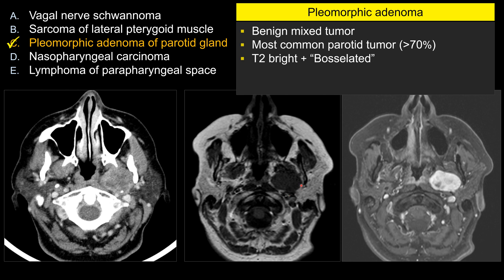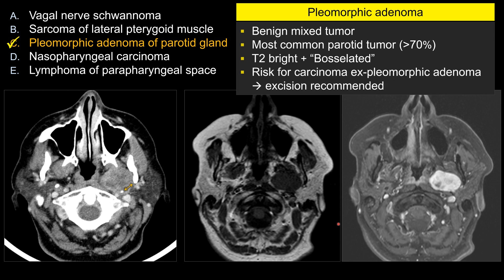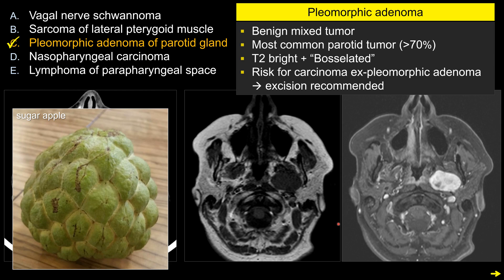The buzzword description of its shape — not very well demonstrated in this case — is bosselated, or bosselation of the lesion. For those wondering what a bosselated lesion looks like, this is a picture of a sugar apple that I grew up eating as a kid in Taiwan. It has this lobulated surface, and that's bosselation. Even though this lesion is benign, there is a small chance of malignant transformation. So when a lesion gets to a certain size, while you can watch it and follow it for a while, eventually most of them need to come out.